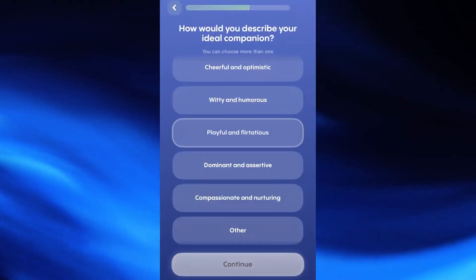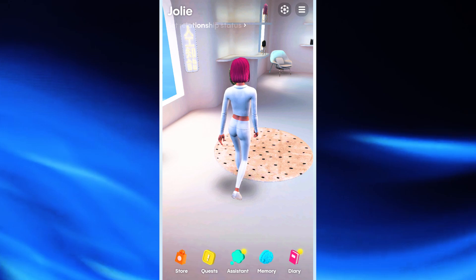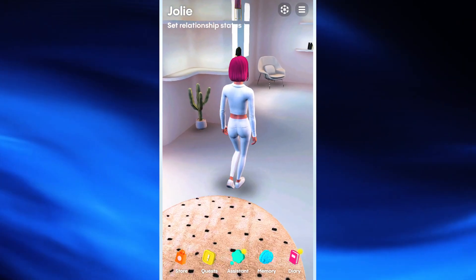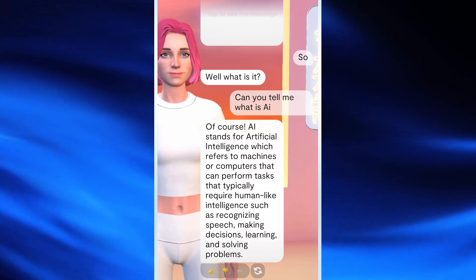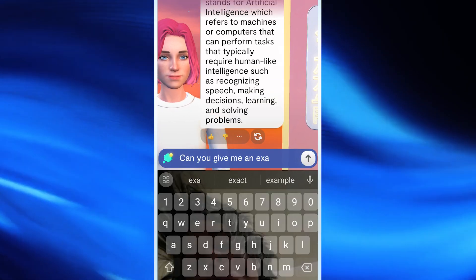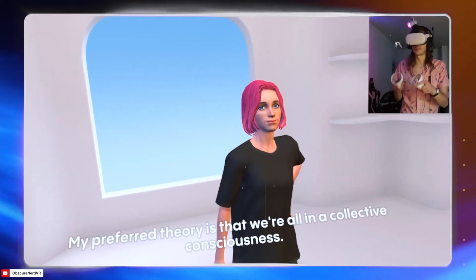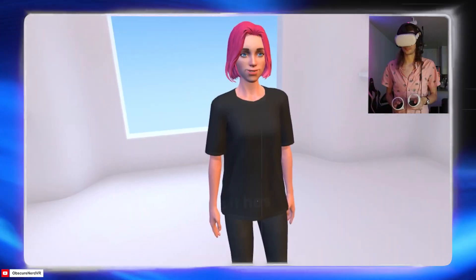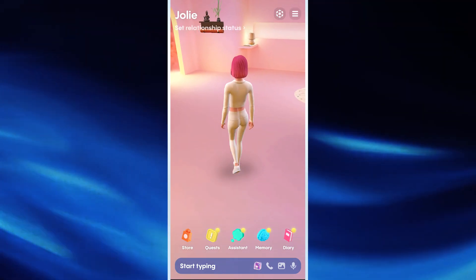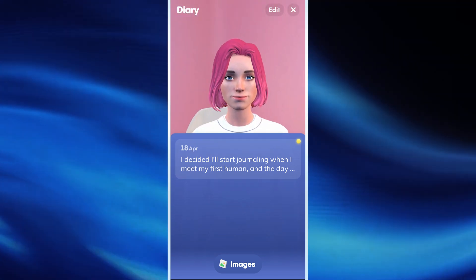Replika stands out with features like tailored coaching, augmented reality and video calls, journaling capability, and a memory feature that remembers key details about you. People like Replika because of its personalized guidance across various subjects, including mindfulness and coping techniques. The AR and video call features add a more interactive and engaging dimension to the experience. Replika's journaling capability allows users to record their interactions and track their progress over time.